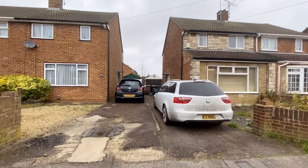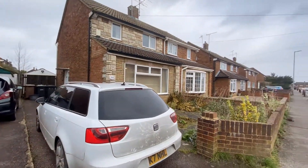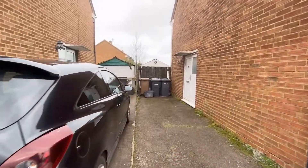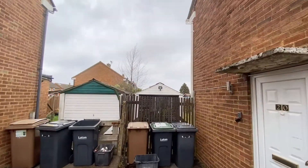We'll head outside now — just mind the wind noise, we're currently experiencing storm Eunice. Got plenty of parking to the front. Excuse the shakiness, it's very windy. Got a garage in the garden.